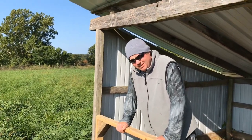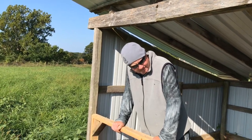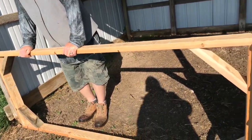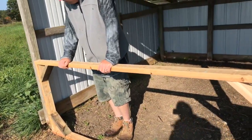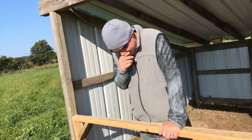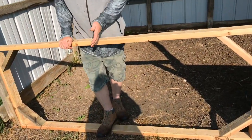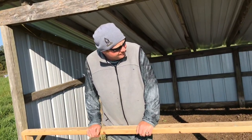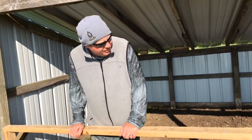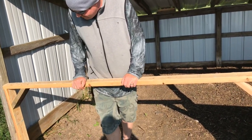Welcome to Simply Jan Homestead. Today we are going to reconfigure what I thought would be a wide door. I just think it's impractical, so we're going to cut this down. I'll put two more braces on it — basically cut it in half and get it operating. So we will be doing that today.